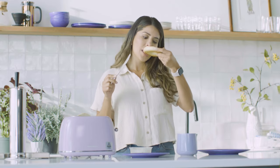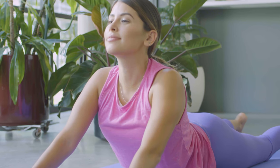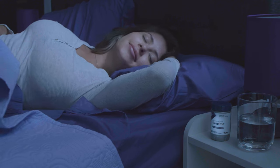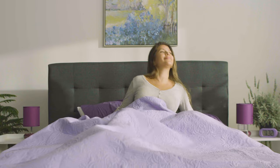4Life Transfer Factor SleepRite is a powerful tool for supporting sleep health, immune system health, energy levels, and more. Rest easy knowing your body, mind, and immune system are in good hands with SleepRite. After just one night, you won't dream of supporting your sleep health with anything else.